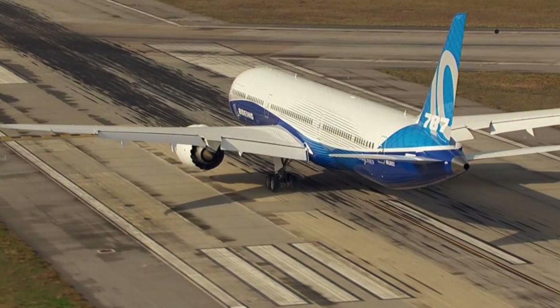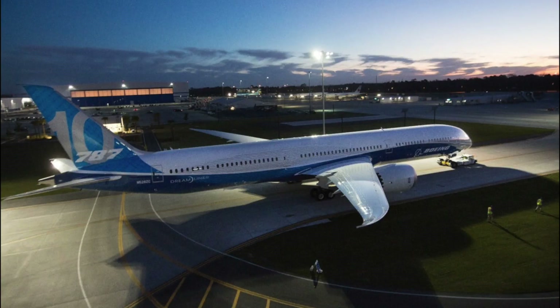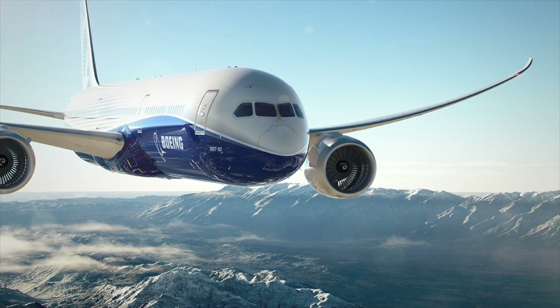Some airlines that could order the 787-10 include Air New Zealand as a replacement for their 777-200ER fleet, which would also fit nicely with the 787-9s they have. However, it's more likely they'll probably opt for the 777-8X if they do replace them. Another airline is possibly Air India to go nicely with their 787-8, as seemingly they didn't opt for the 787-9. Possibly American Airlines, and maybe in the future LATAM if they also don't go for the 777-X.